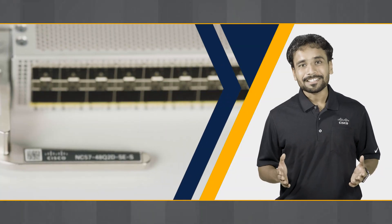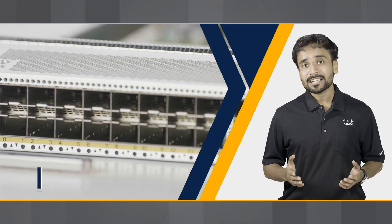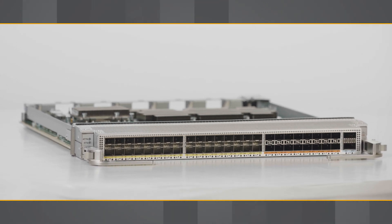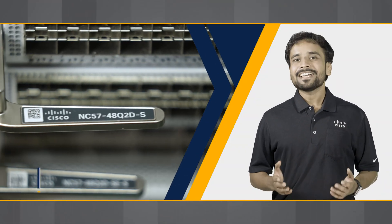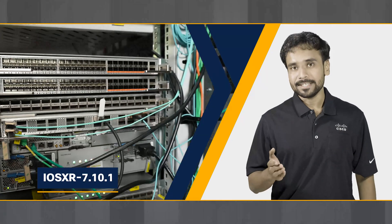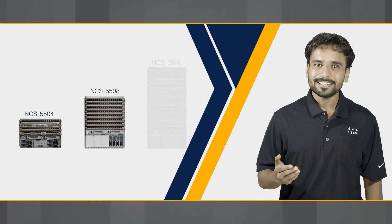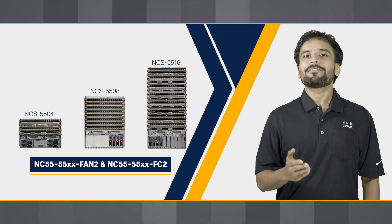These line cards can support industry-standard Class C timing and MACsec encryption on all ports. Introduced with IOS XR 7.10.1 release, these line cards work in the NCS 5500 modular chassis when equipped with the second generation of fans and fabric cards.